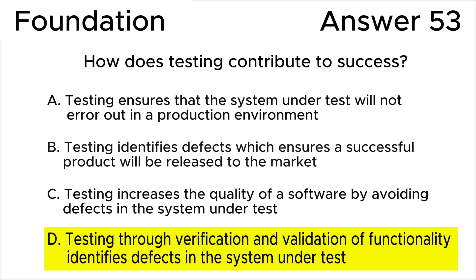This rigorous testing process ensures a high-quality product by finding and fixing issues early in the development lifecycle. All the rest of the answers are wrong. Answer A is incorrect because while testing can significantly reduce the likelihood of errors, it cannot guarantee a system will never error out. Testing mitigates risks, but cannot eliminate them entirely.